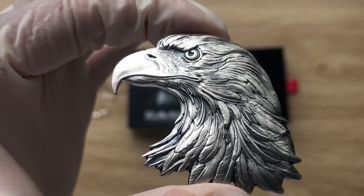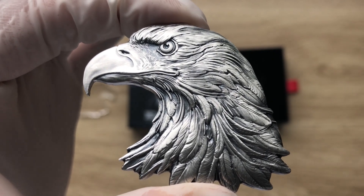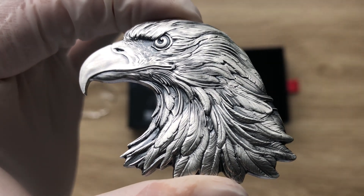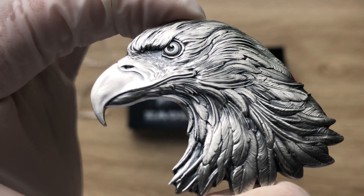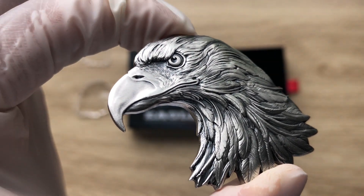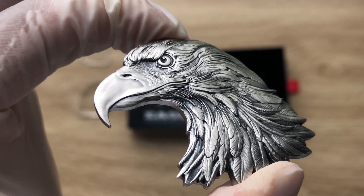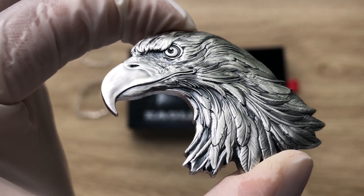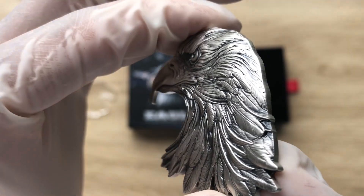Moving on to the reverse of the coin, it does show the impeccably detailed bust of a striking American bald eagle gazing into the distance. That is all I need to say about this simplistic yet sophisticated eagle-shaped coin design.